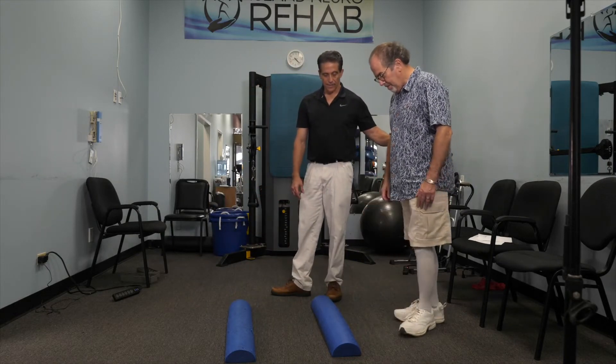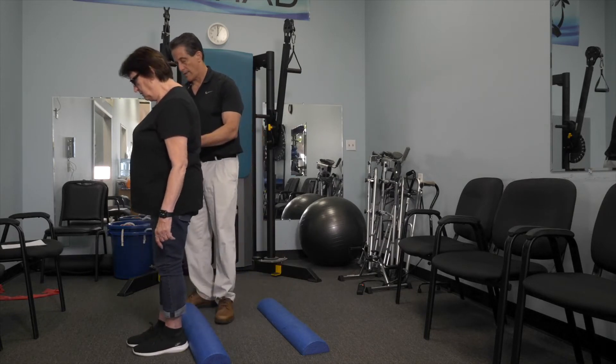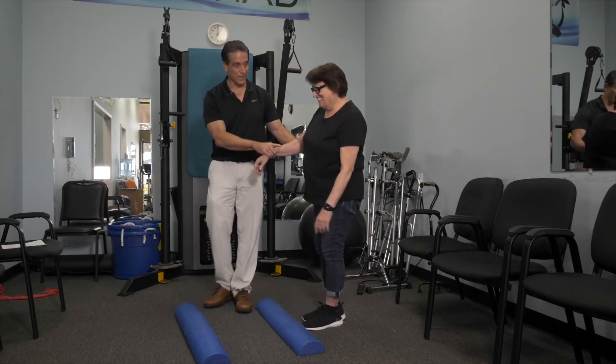You need a trainer or a therapist with you to protect you from falling while you're doing these kinds of activities. I've done this for years in my clinic, and I can tell you that it really does reduce someone's ataxia.